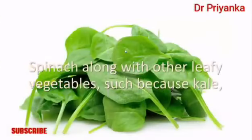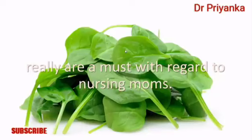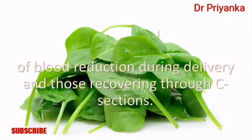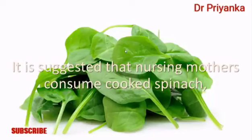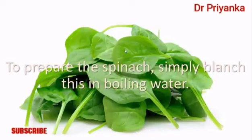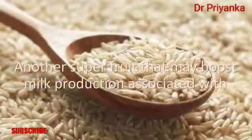Number nine: spinach. Spinach and other leafy greens such as kale, Swiss chard, collards, and broccoli are a must for nursing mothers. Spinach is especially beneficial for women who experienced significant blood loss during delivery or those recovering from C-sections. It is recommended that nursing mothers eat cooked spinach rather than raw in salads or sandwiches. To prepare spinach, simply blanch it in boiling water.